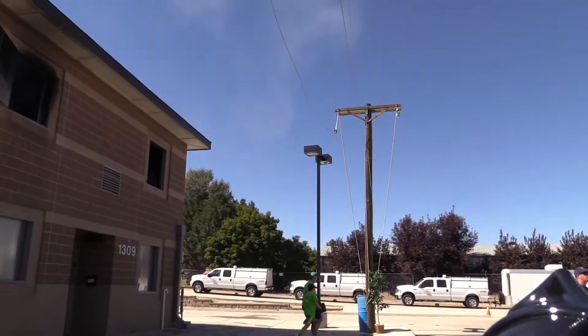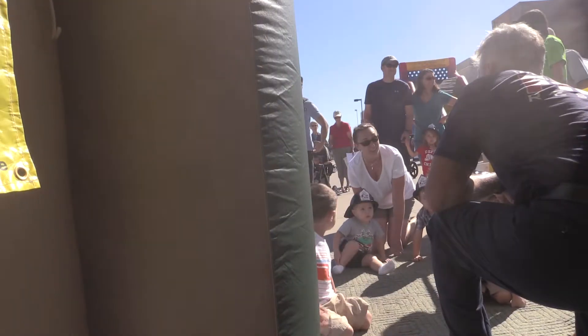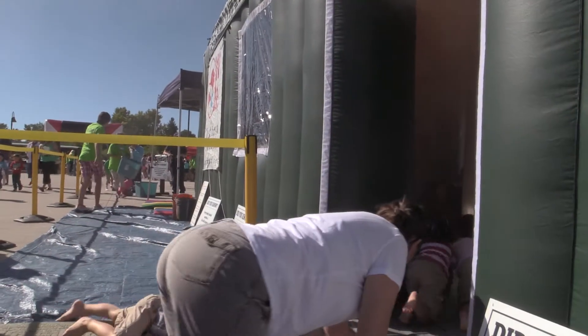Smoke detectors tell us to do what? Get out of the house. We want you to crawl out. This is the smoke house — it teaches kids how to get out of a house and crawl low under smoke if there were a fire in their house.